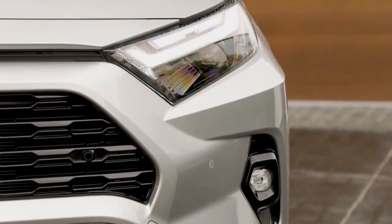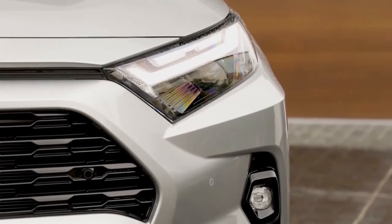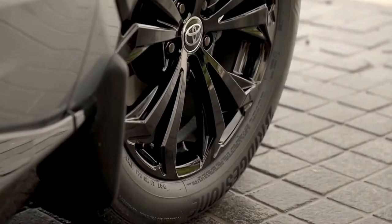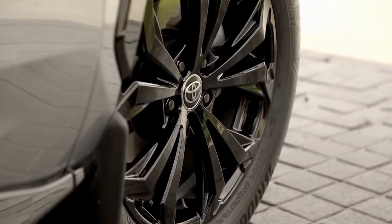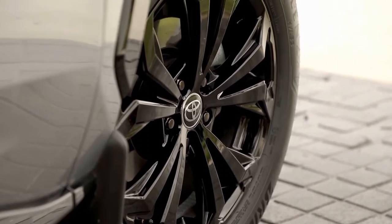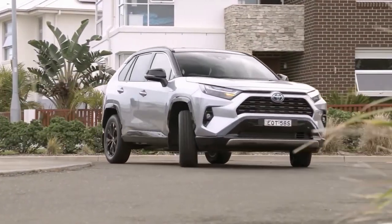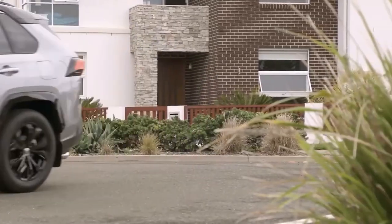Sharper-looking headlights appear on all trims except the base LE, and Toyota added LED fog lamps for the XLE Premium, Limited, Adventure, and TRD Off-Road. The XSE Hybrid also gains the vertical LED running lights seen on the 2021 XSE Prime.